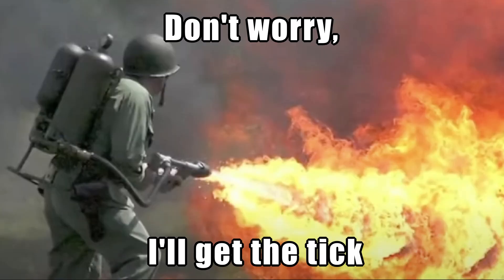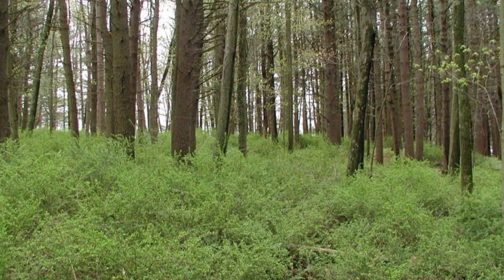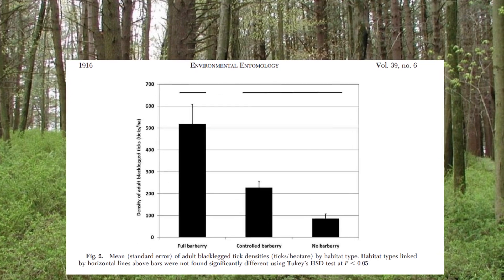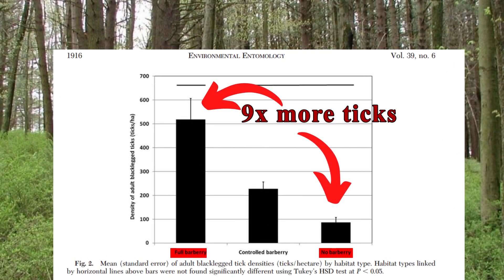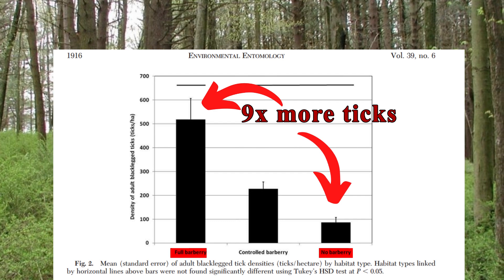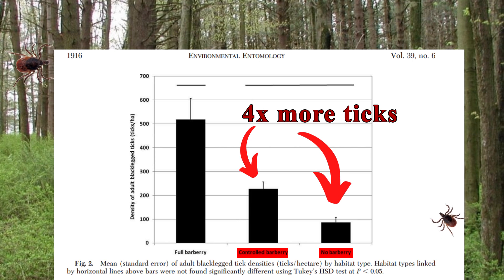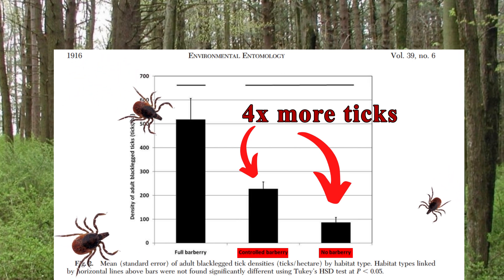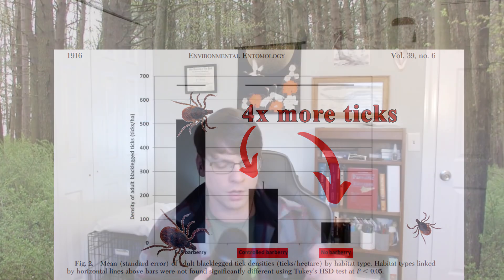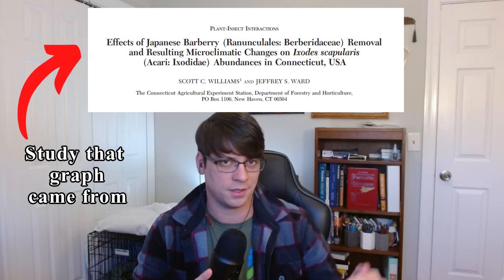Comparing the specific numbers between tick abundance and barberry coverage, some studies have found that in areas where there's a lot of barberry coverage — dense foliage in forests — tick abundance can be up to nine times greater compared to forest areas where no barberry bushes are found. And in areas that have partial barberry coverage or managed barberries — just a handful of bushes — tick abundance can still be four times greater than in areas where no barberries exist.